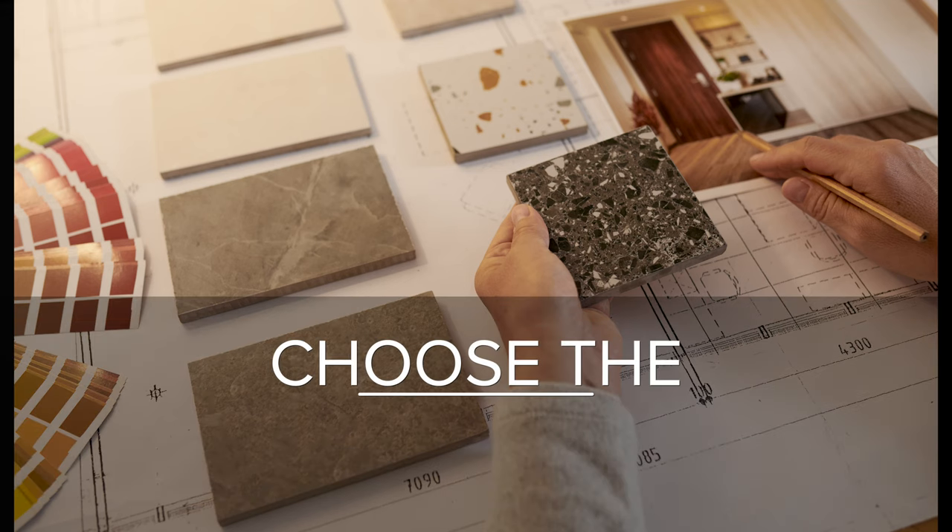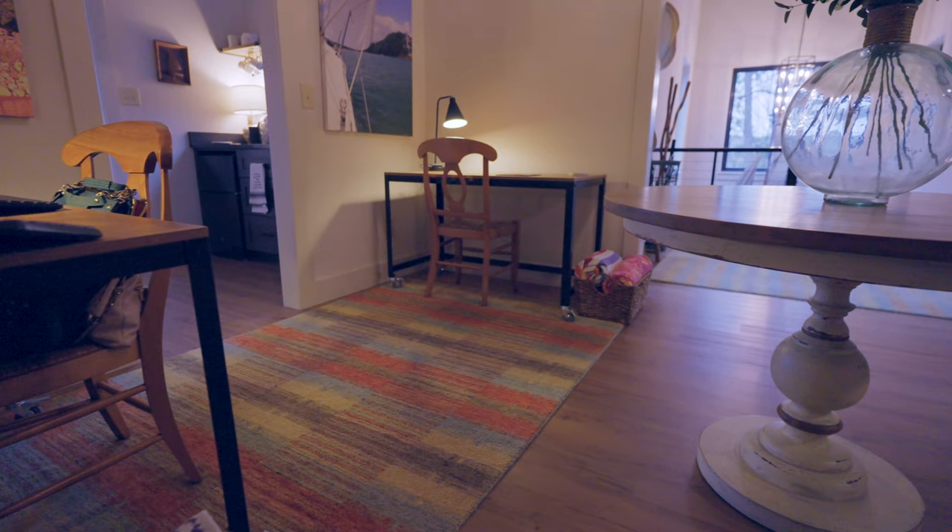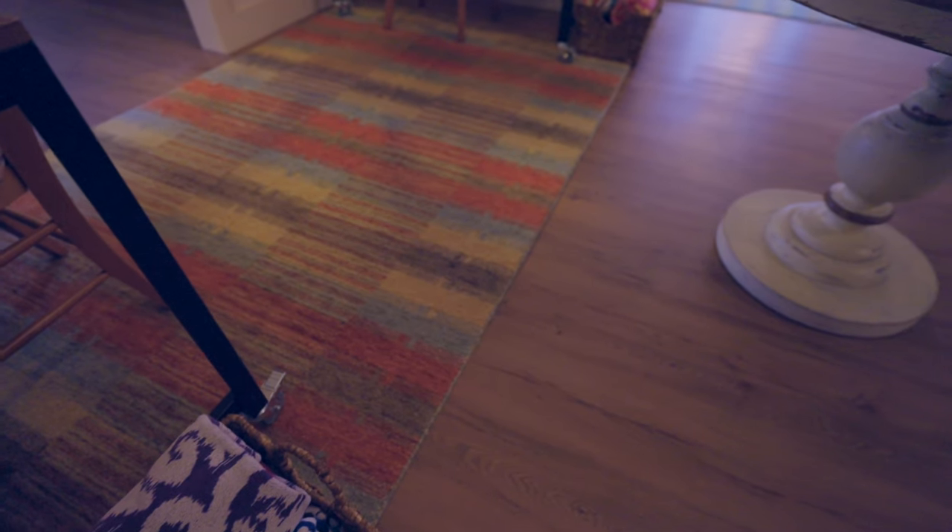Next, choose tile, flooring, and countertops. We only have to worry about flooring in this case, and since it's the same flooring throughout, all I have to worry about is matching this neutral wood color.